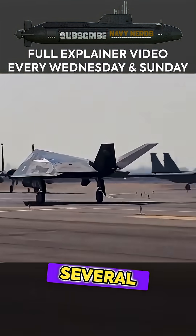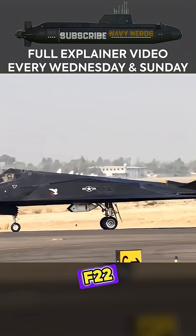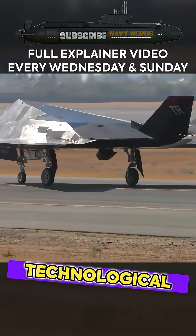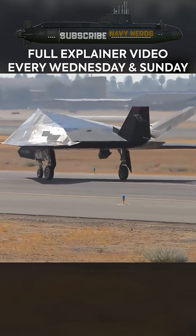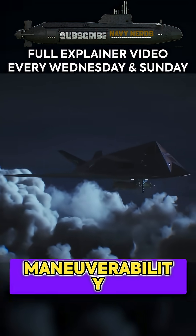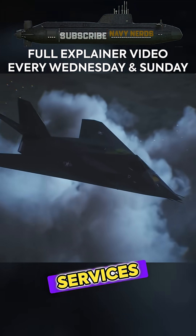Despite its promise, several factors doomed the F-117N. Lockheed was simultaneously developing the F-22 Raptor and early F-35 Lightning programs, both representing significant technological leaps beyond the F-117A's capabilities. The F-22 combined stealth with supercruisability, advanced avionics, and superior maneuverability, while the F-35 promised multirole versatility across all services.